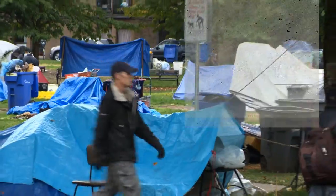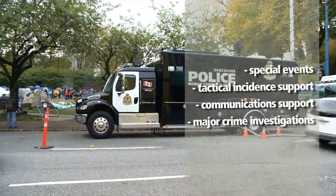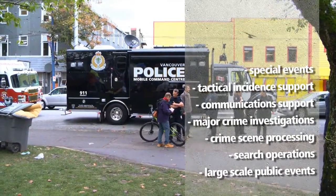The design of this vehicle has been carefully crafted to cover multi-uses like special events, providing support to tactical incidents, communication support, major crime investigations, crime scene processing, search operations and large-scale public events.